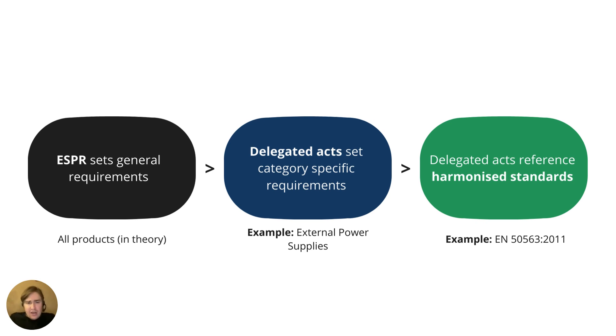Instead, it relies on delegated acts under the ESPR to set category-specific requirements. The previous slide gives us an indication of the product categories for which the EU will develop delegated acts. For example, they may develop a delegated act for external power supplies — just to give you an idea. The delegated act will also reference harmonized standards that set the technical requirements informing engineers on what must be done to design a product for compliance. This is a very simplified view of how the ESPR is set to function.